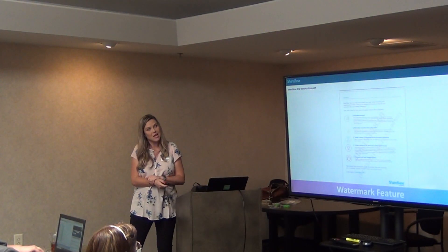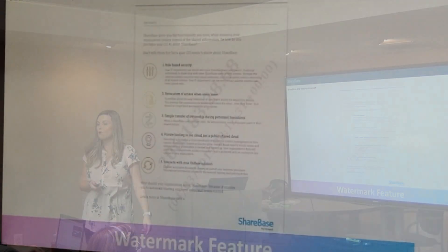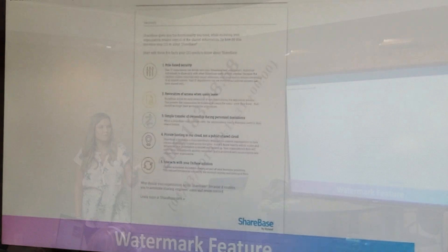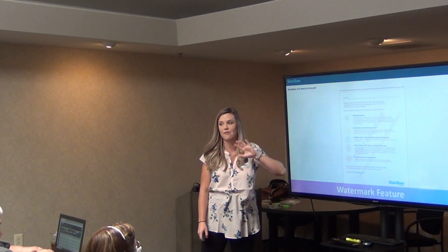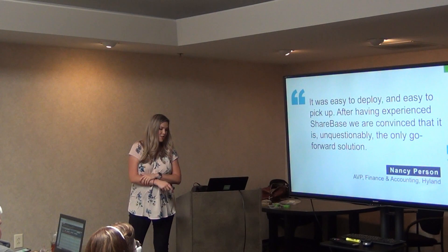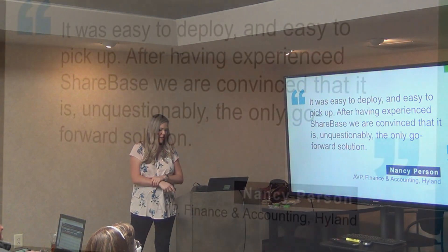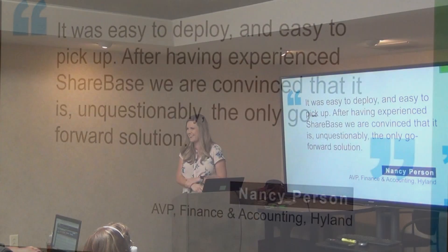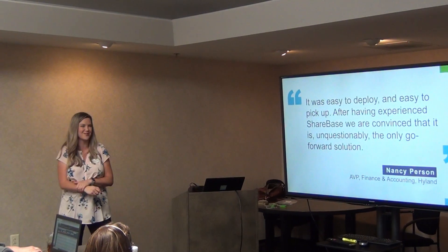We talked about the view-only capabilities. We provide a watermark overlay over your content — it doesn't actually interfere with the content, it's just an overlay. It can be either the IP address or the person's email address, which basically prohibits someone from taking a useful screenshot. Notice on the top right there are no action items, so it's not confusing — it's not like you see a download button and it's not working. This is actually a quote from Nancy R., AVP, who said this was really easy to deploy and easy to pick up — not a whole lot of training required. And it was unquestionably their only go-forward solution.